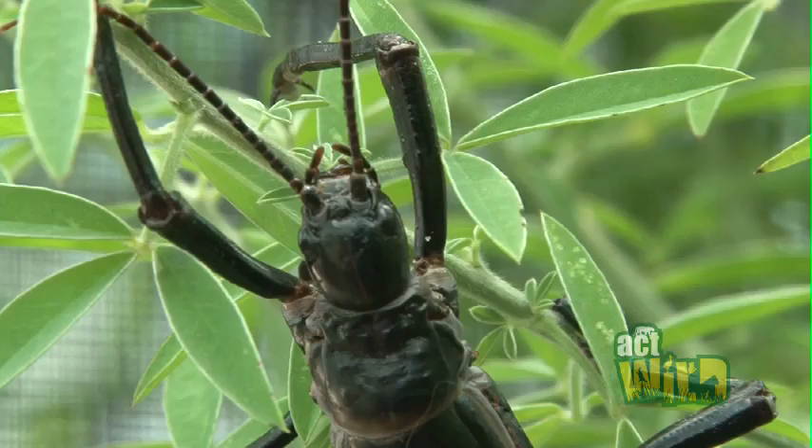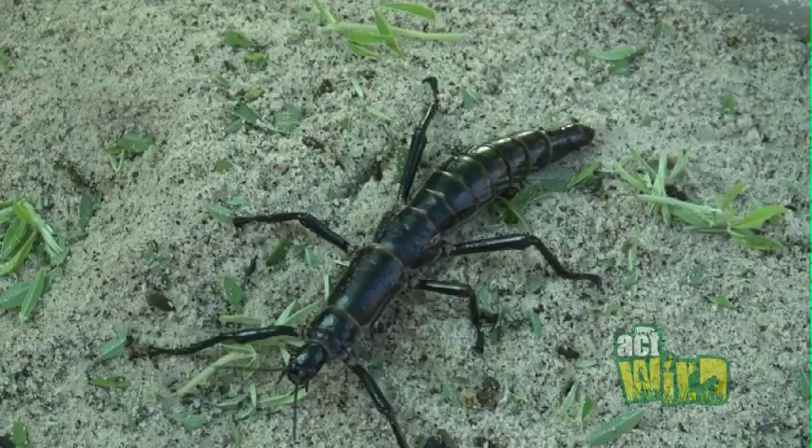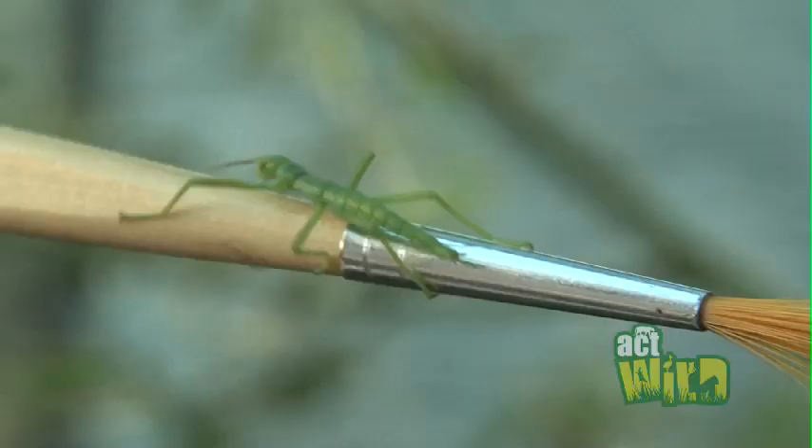Lord Howe Island stick insects, like some other stick insects, are able to breed without the need for males. This is called parthenogenesis. When they do this, the offspring will be entirely female, and essentially clones of their mum.